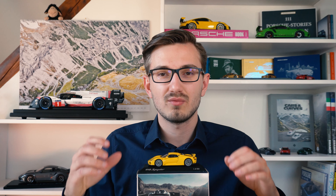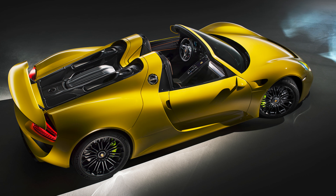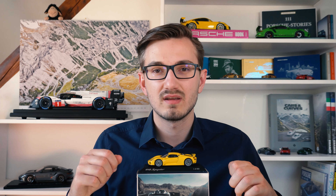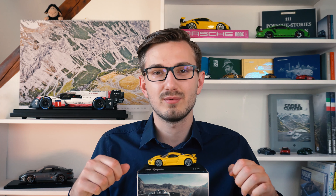Hello and welcome back to 911 Scales. My name is Michael and today we are looking at one of my favorite 918 Spyder models out there — specifically a yellow 1:43 scale 918 Spyder from the 2016 Porsche Plus model car series. What that is and why this is my favorite 918 Spyder model, that'll be the topic of this review.